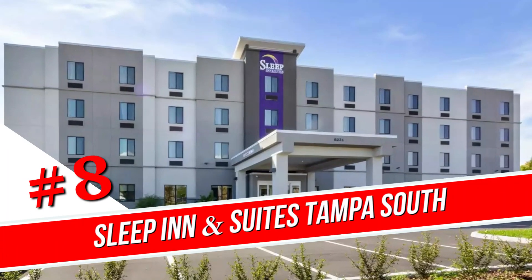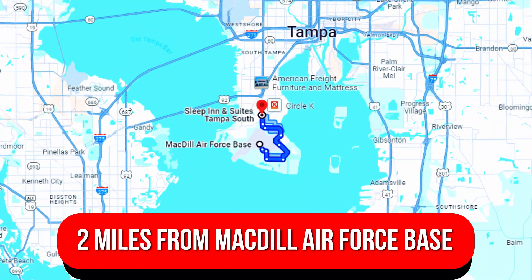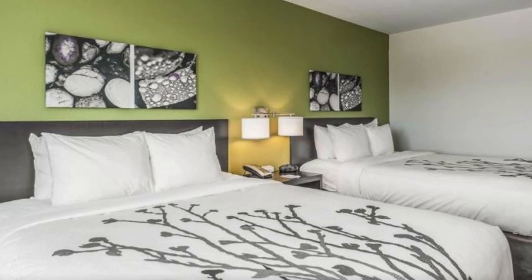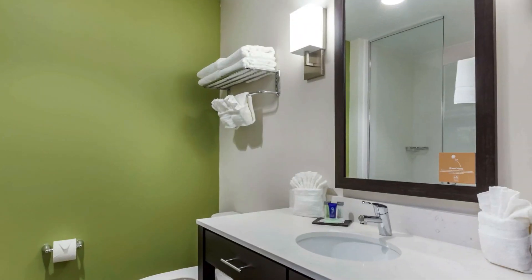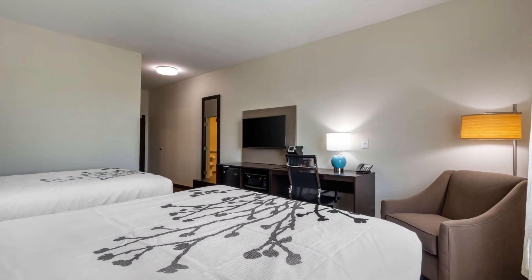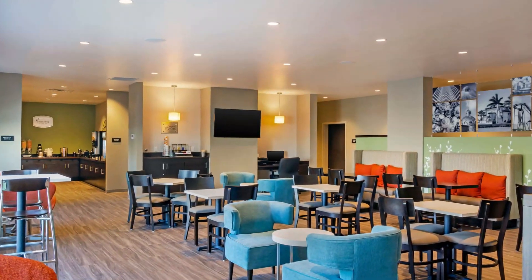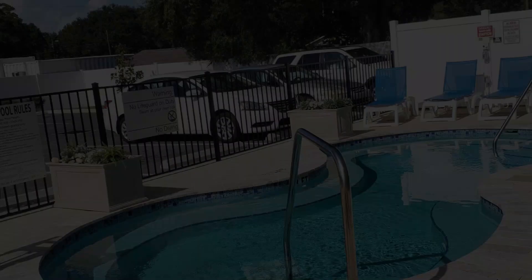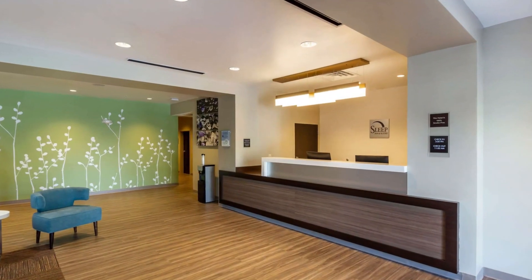Number 8: Sleep Inn and Suites Tampa South. A mile from Route 92, this down-to-earth hotel is 2 miles from MacDill Air Force Base and 7 miles from the Tampa Riverwalk. Rooms are thoughtfully designed with mini-fridges, microwaves, premium beverage options, flat-screen TVs, and complimentary Wi-Fi. Kick-start your day with a complimentary breakfast buffet, and take advantage of the fitness center, outdoor pool, and relaxing hot tub.